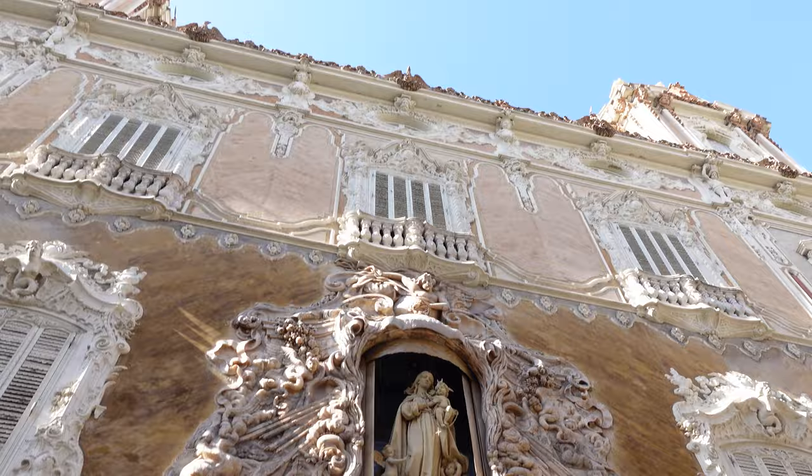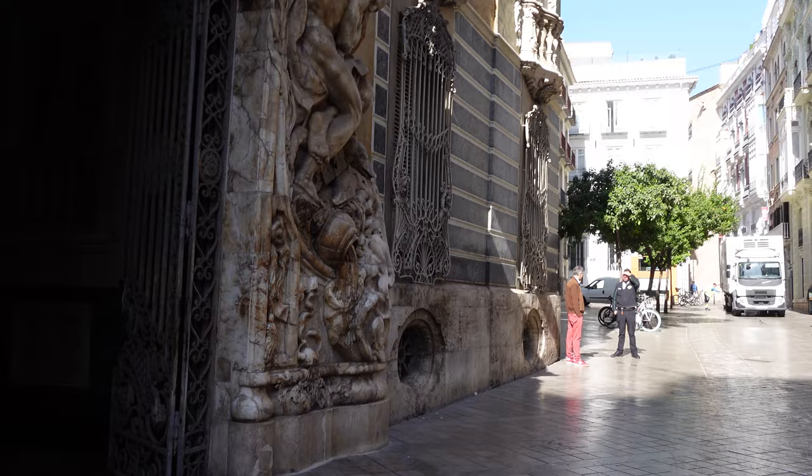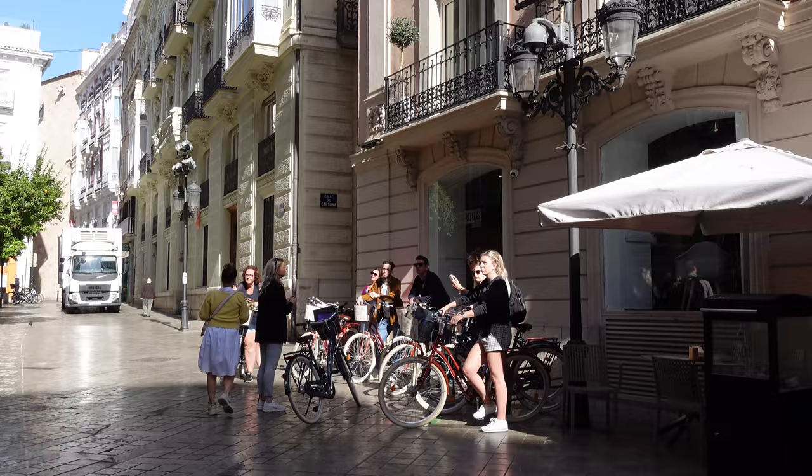Hello everybody, we are back out exploring the city of Valencia. We are now somewhere in the old town, and behind me is one of the prettiest buildings — it's a Museum of Ceramics. You can go inside for just three euros. They are open during regular working hours, but just the building itself from the outside looks really cool. This is the start of today's tour through the old town — a walking tour by ourselves with the help of Google Maps.